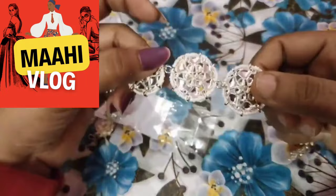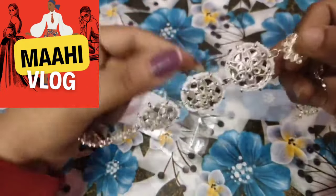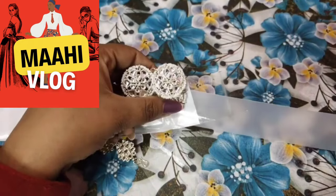It looks very beautiful. If you are wearing a dress or sari, it is a very beautiful item. Today it is a trend. The next item will be a good deal — it will be available in a good price range.